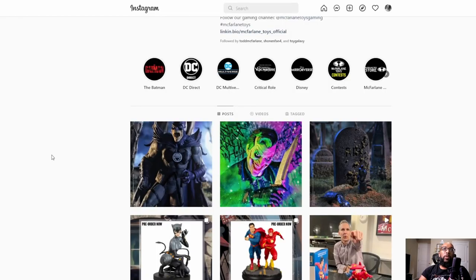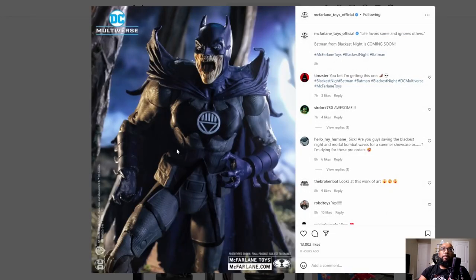This is a reveal that was just made. This is the Batman from Blackest Night. He's coming soon — take a look at him. That looks awesome. I love how his cape just kind of comes up and makes that peak right up top. Really cool looking. Look at that face — just zombified. Oh my god, that's a really cool looking Batman.